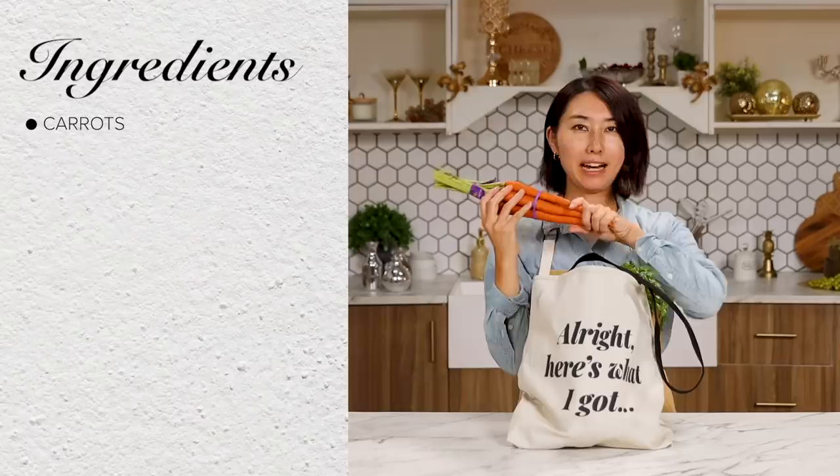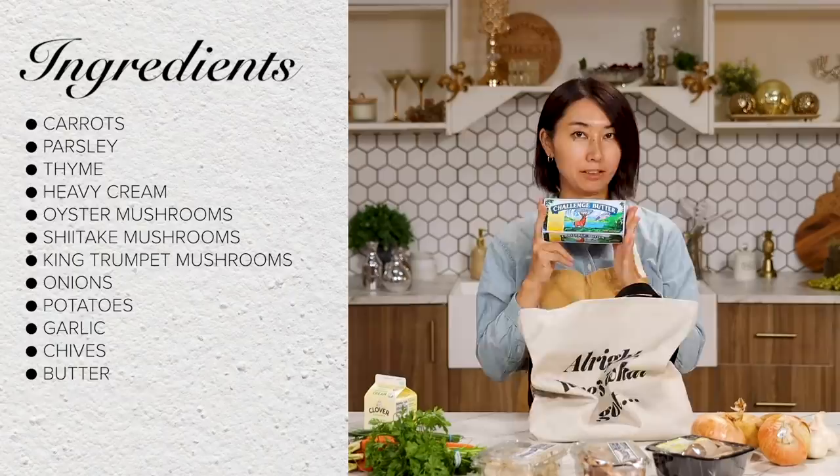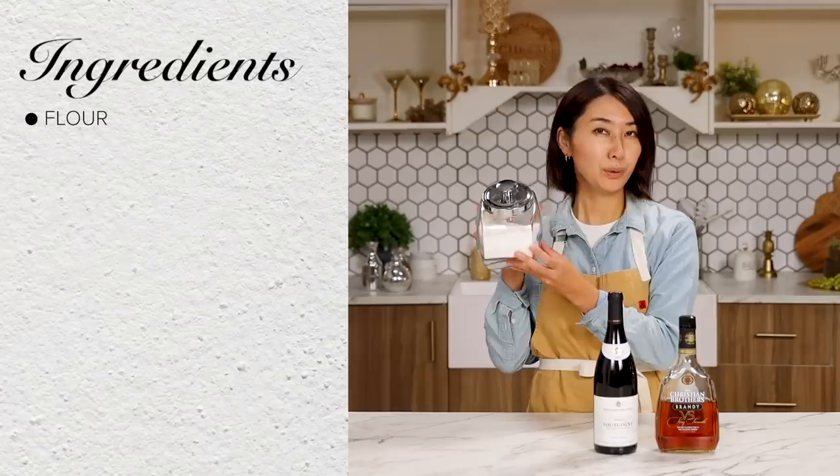Here's what I got: carrots, parsley, thyme, heavy cream, oyster mushroom, shiitake mushroom, king trumpet mushroom, onions, potatoes, garlic, chives, butter, pearl onions, and pancetta. From the pantry I got flour, red wine, and brandy — double alcohol. Let's get started. Make it fancy.